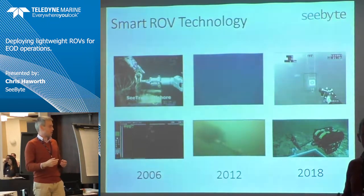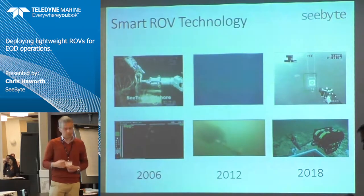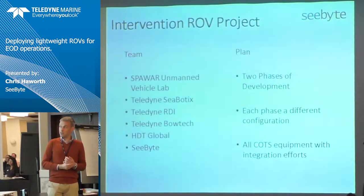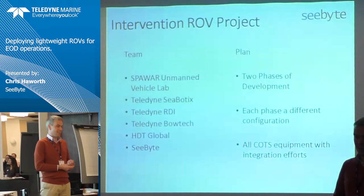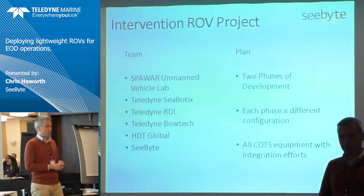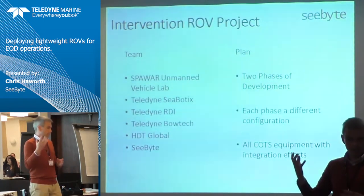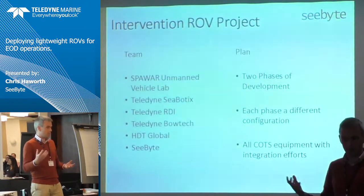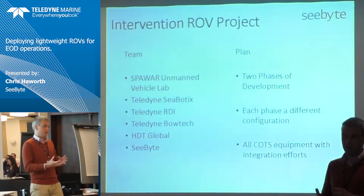That's a long-winded way of setting up the project, but I hope it gives you an understanding of why this was such an interesting project. First, thanks to our partners and the Unmanned Vehicle Lab for helping us. This was interesting because they weren't trying to design a custom system from scratch — they were trying to take commercial off-the-shelf capability available in oil and gas, fisheries, or anywhere else ROVs are used, and quickly bolt it together to make a reliable platform.